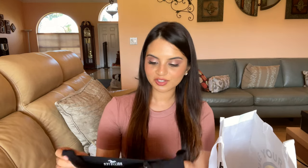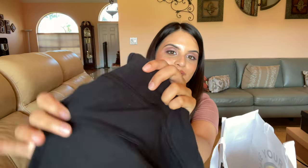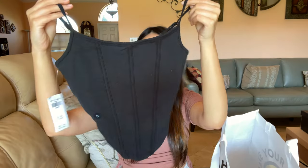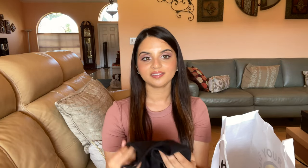I actually forgot to mention this Hollister item — it's a black cami with a fake corset look to it. It's not an actual corset, but it has those ridges in the front to make it look like one. It's really cute and casual, made of a light cotton so it's soft and not going to make you overly hot. I got this in an extra small.